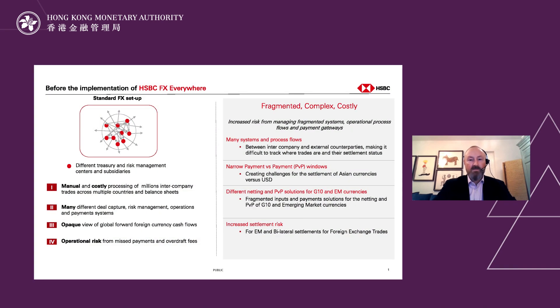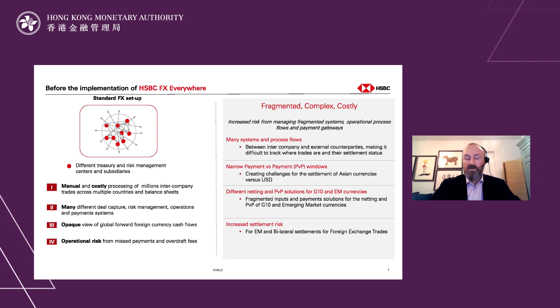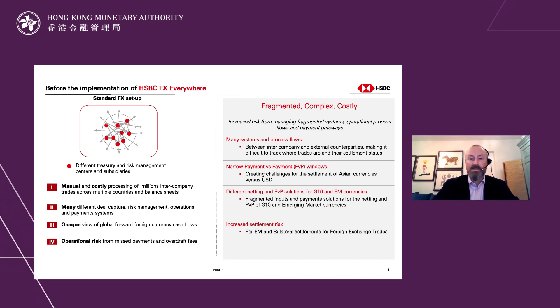Within HSBC, we have a reasonably complex setup in that we have a number of different balance sheets across the globe. Each of those balance sheets has its own deal capture, risk management, operations, payment systems and also payment gateways. Trading throughout HSBC, we have about 10 million intercompany foreign exchange trades that go between each of those different balance sheets, so it's really difficult to get a view of what our foreign currency obligations are. We wanted to provide a solution that reduced a lot of operational risk and streamlines the payments experience between the different balance sheets within HSBC.